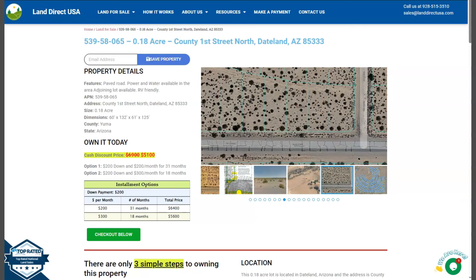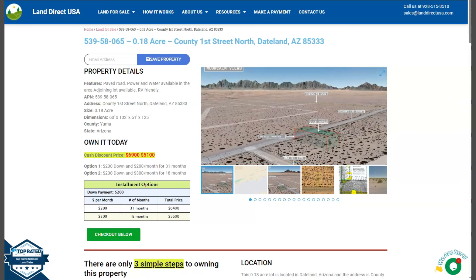On the side here, we have some gallery photos. You can check some aerial views and some actual photos of the nearby area. So let's take a quick look.